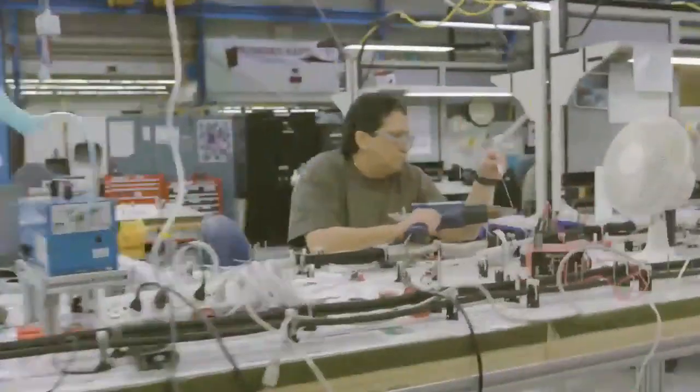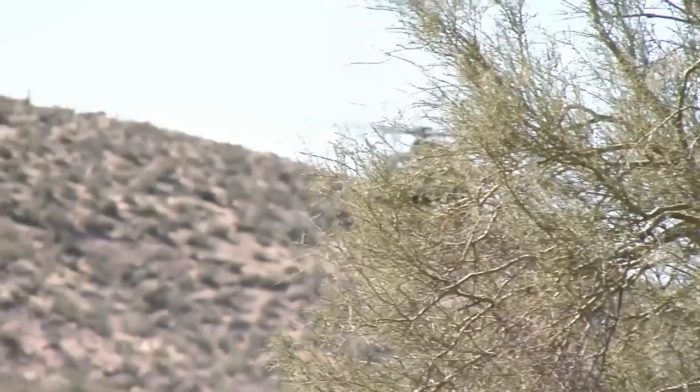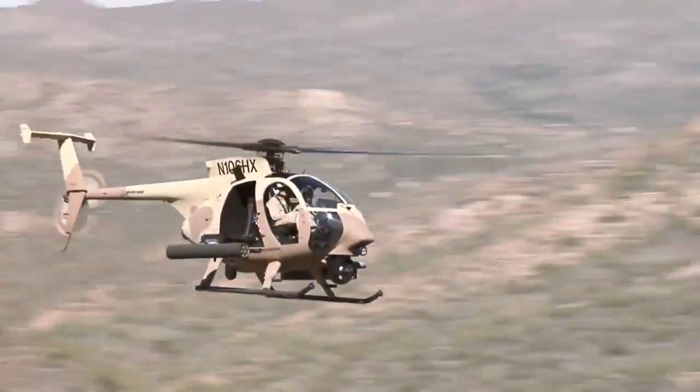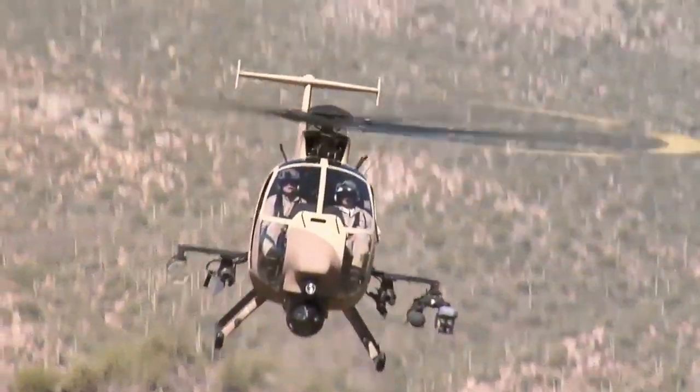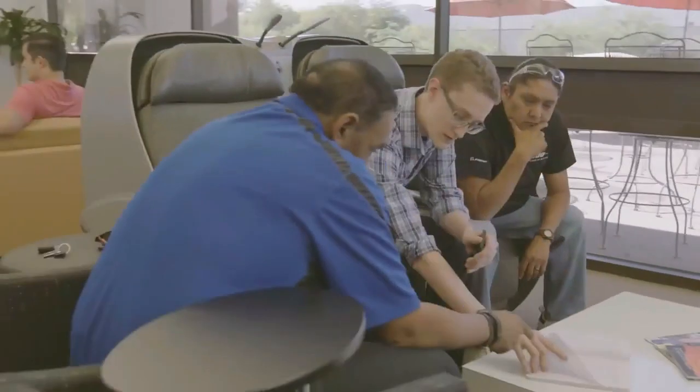The AW-6's mission computer processes large amounts of data and shares information across all aircraft systems quickly. It also increases safety, improves and aids rapid decision-making, enhances situational awareness, reduces pilot workload, and decreases aircraft lifecycle support costs.